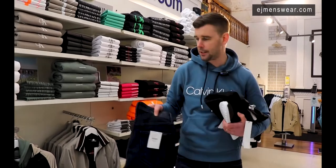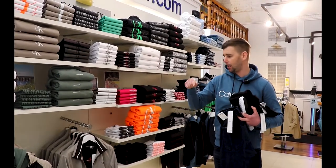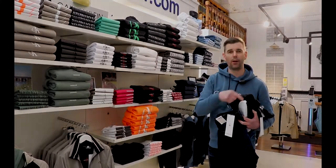They're available also. The entire Calvin Klein Jeans and Menswear collection is on the website now at EJMenswear.com. Simply click the link below and shop now — Calvin Klein, EJMenswear.com.